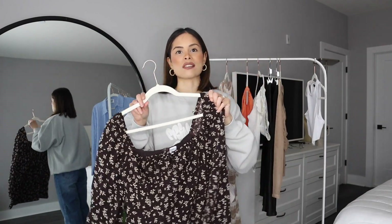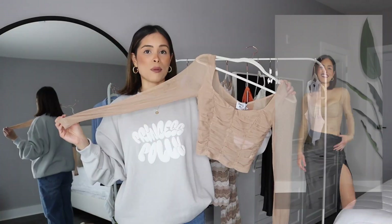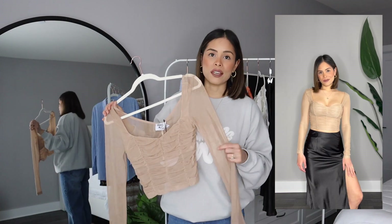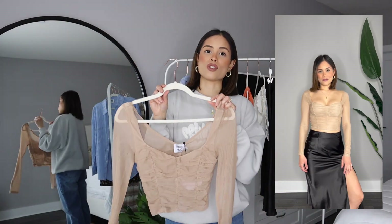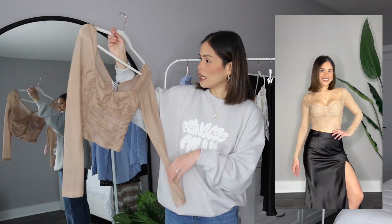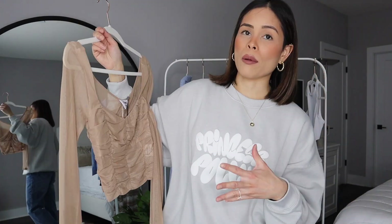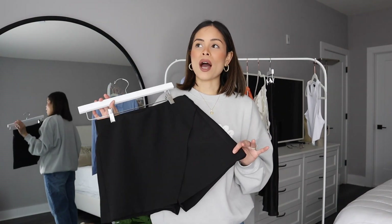This dress nails it — it's such a breathable material. Next item is this crop top. I love anything mesh. You can dress this up, wear it with jeans, dress pants, trousers, or a skirt — so many different ways to wear this shirt. It has a ruching detail so it's very flattering.